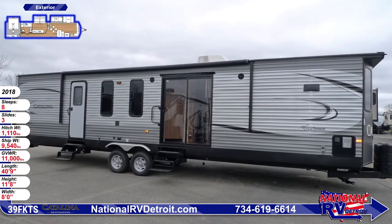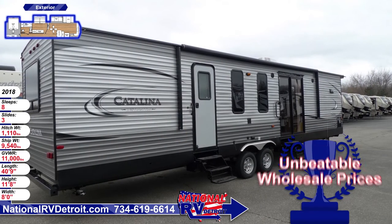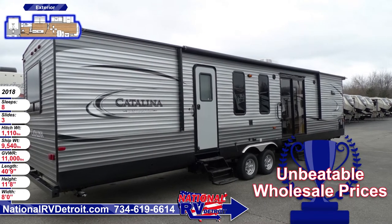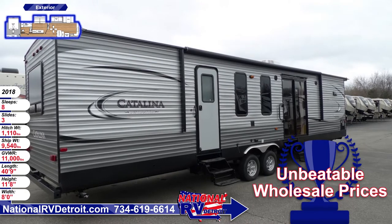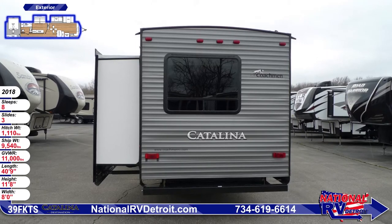Two entrances give you easy access into this 40 foot 9 inch long model that has lovely patio doors and triple entry steps. Three large easy track slide-outs on the other side of the trailer move in and out quietly and effortlessly with just the push of a button.